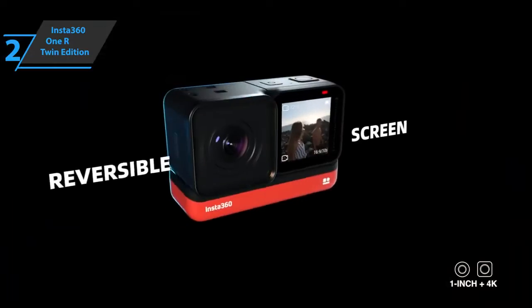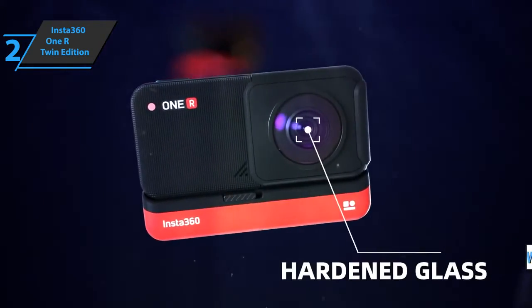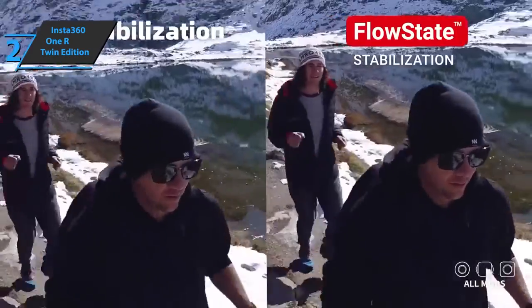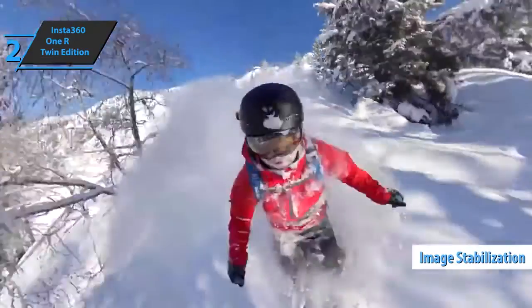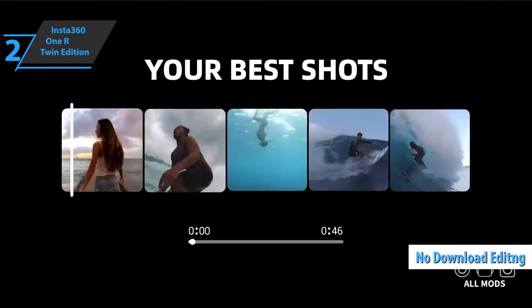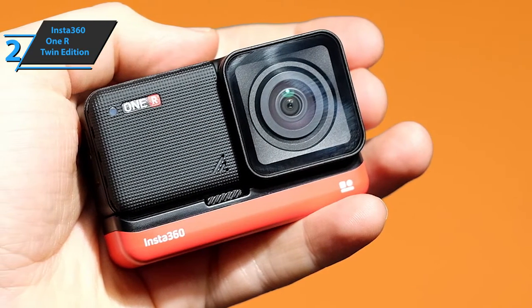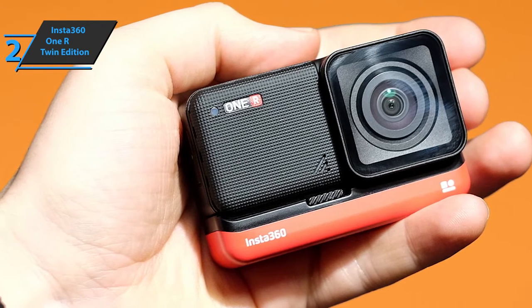The ONE R Twin Edition even has a real-time histogram on the small screen. It is waterproof and can be submerged up to 5 meters inside its mounting bracket. The package includes innovations such as ColorPlus, HDR video, and Night Shot, as well as long-standing features like 6-axis FlowState gyroscope stabilization. It also includes in-app editing, so you can edit pictures on your phone without downloading them first. Battery life is about an hour, so serious users are advised to invest in a reinforced battery base, especially since editing consumes battery charge significantly.